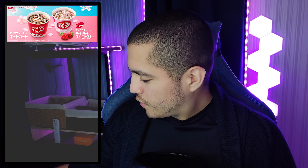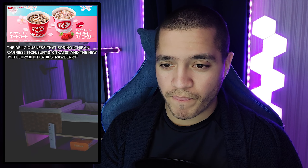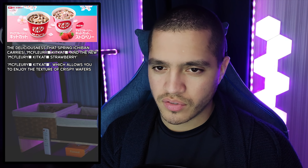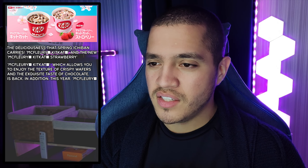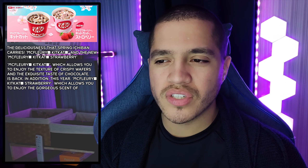Looking at the Kit Kats, the Kit Kat McFlurry is described as the deliciousness that spring carries. The McFlurry Kit Kat allows you to enjoy the texture of crispy wafers and the exquisite taste of chocolate, and it's back. In addition, this year the McFlurry Kit Kat Strawberry, which allows you to enjoy the gorgeous scent of strawberries, is newly introduced. Please try both types this spring.